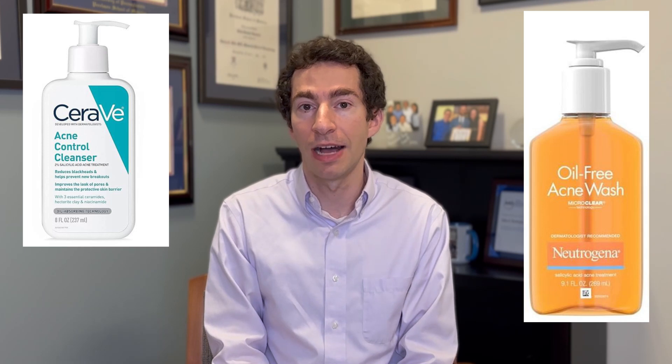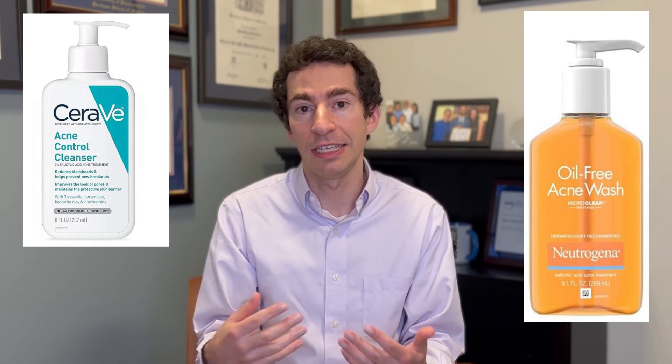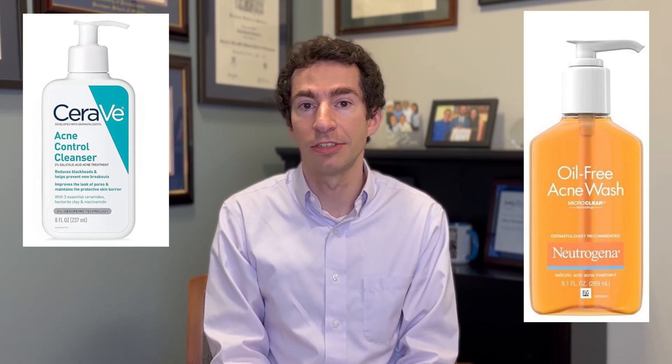When it comes to treating acne, we have a few active ingredients in the over-the-counter space. The first is salicylic acid, a beta-hydroxy acid that's lipophilic — it gets into oily areas, making it great for oily skin, and it can help get into pores to break up blackheads and whiteheads. This is a really nice starting acne treatment. You can start with something like a 2% salicylic acid cleanser. These are often pretty gentle and easily tolerated, though they can sometimes cause irritation if overused.